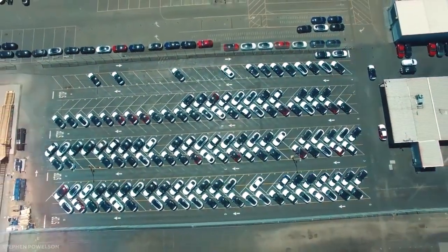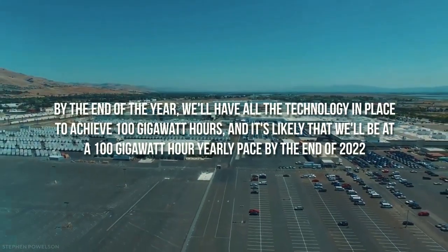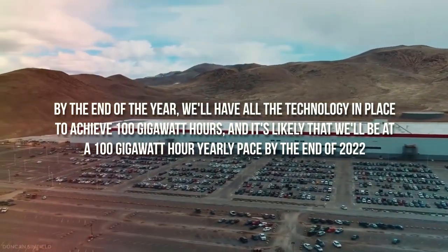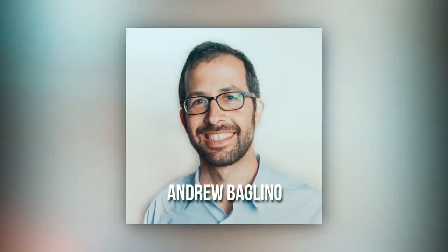According to Musk, Tesla could produce 100 GWh per year on an annualized basis by 2022. By the end of the year, you have all the technology in place to achieve 100 GWh, and it's likely that we'll be at a 100 GWh yearly pace by the end of 2022, said Andrew Baglino, Tesla's Senior Vice President of Powertrain and Energy Engineering.